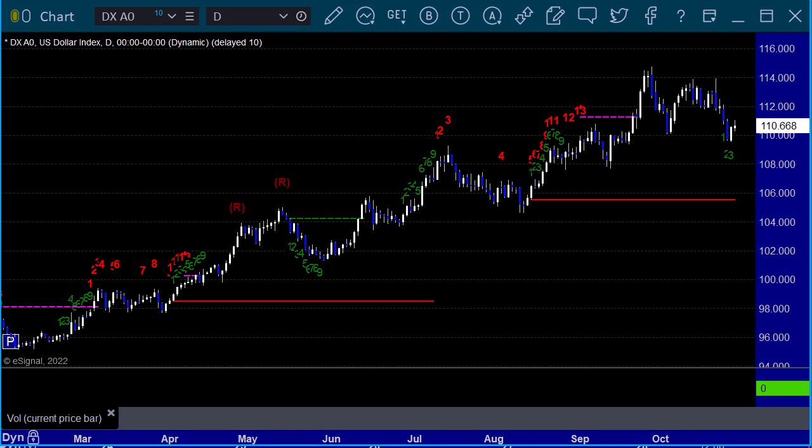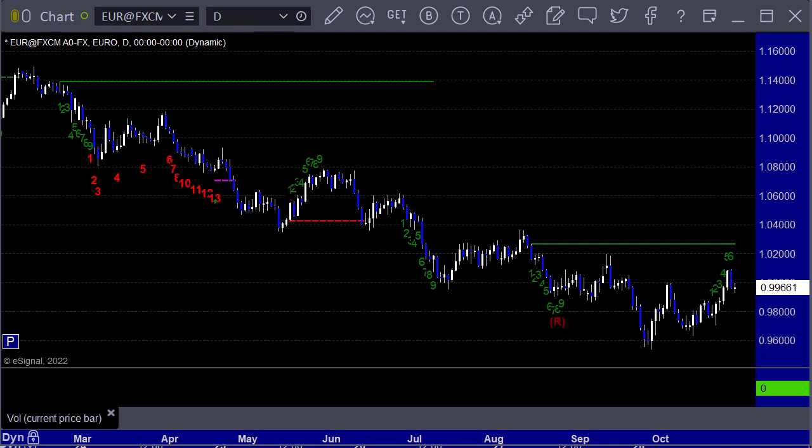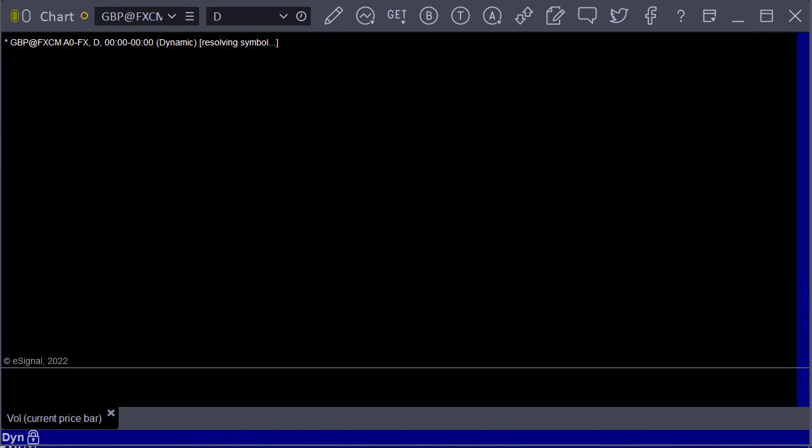Here's the dollar index daily chart. We've pulled back. Nothing really happened. Still sitting closer to high than anything else, and that's what's going on there. Let's go through the major pairs. Euro dollar off the lows, but again, the inverse of the dollar index.